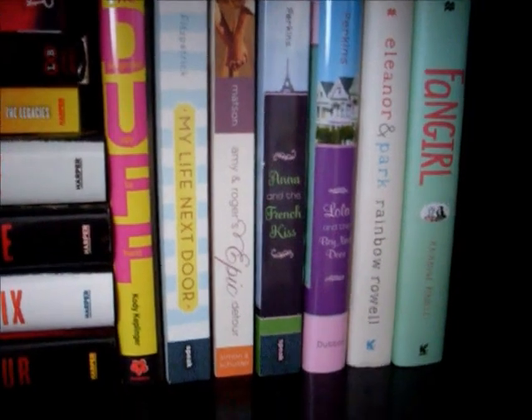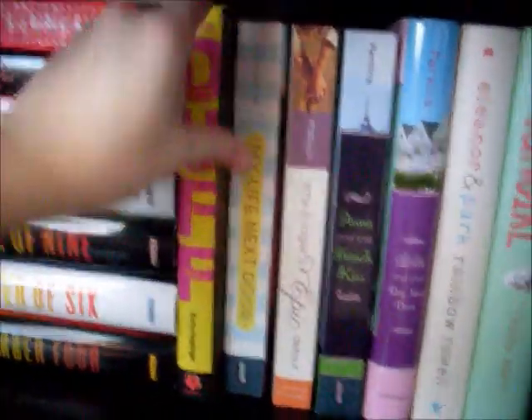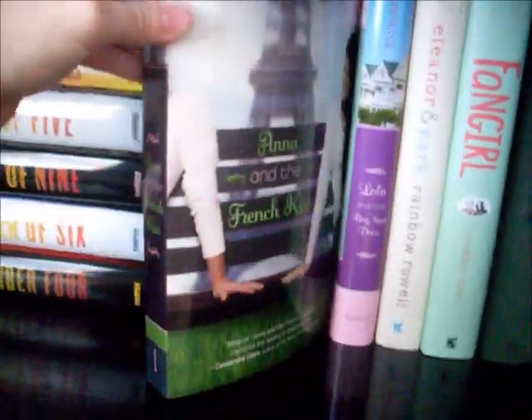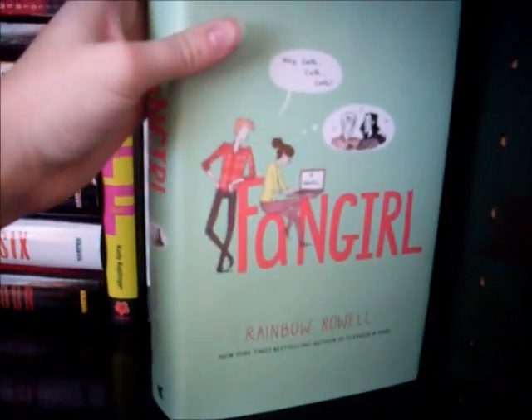Next to that we have my contemporary section, starting with The DUFF by Kody Keplinger, My Life Next Door by Huntley Fitzpatrick, Amy and Roger's Epic Detour by Morgan Matson, Anna and the French Kiss, and Lola and the Boy Next Door by Stephanie Perkins, Eleanor & Park, and Fangirl by Rainbow Rowell.